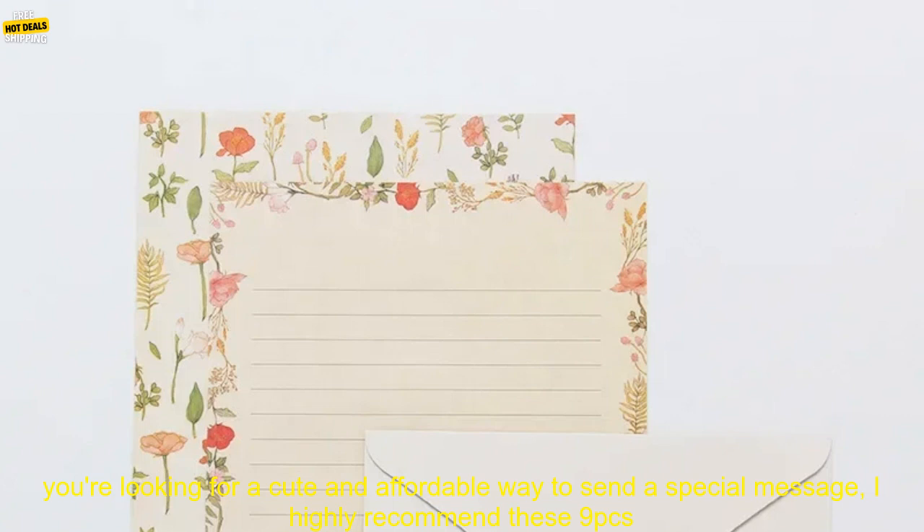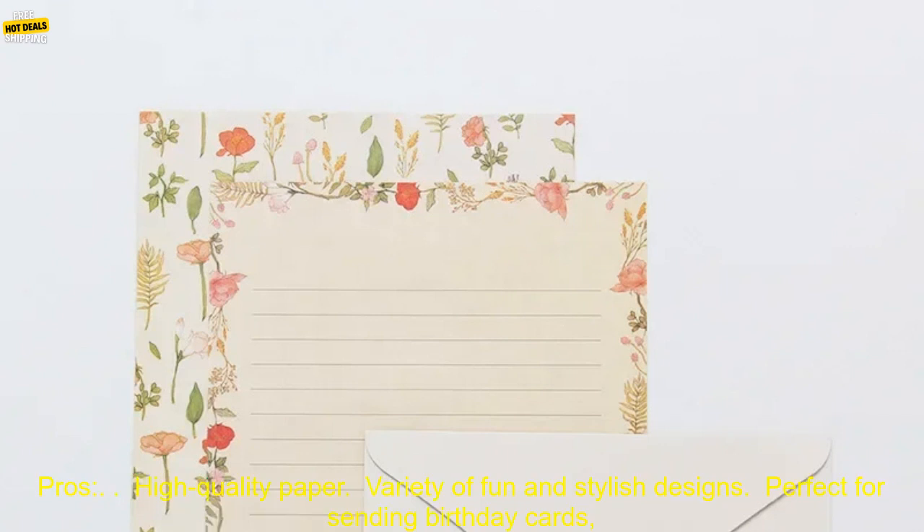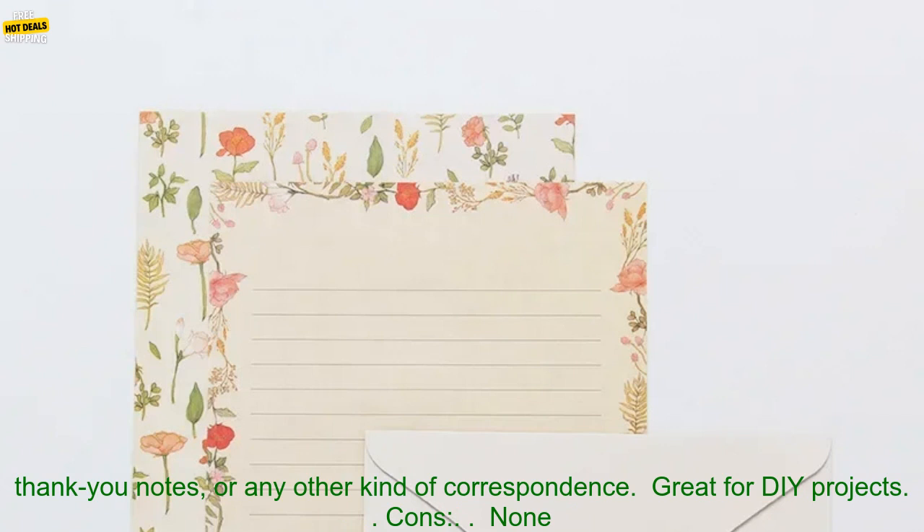They're also great for DIY projects. If you're looking for a cute and affordable way to send a special message, I highly recommend these 9 PCs Cute Envelopes Set Kawaii Letter Pads DIY Postcard Wedding Invitation Card Paper Cover Korean Stationery Office Supplies.